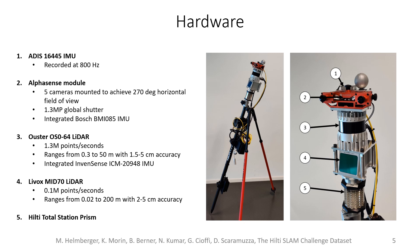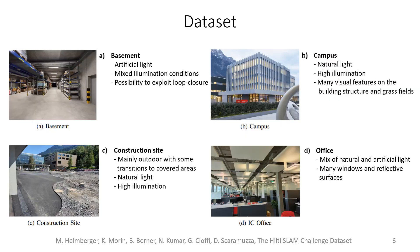We also have two LiDARs with different ranges and accuracy, and to record the ground truth we use the Hilti total station. Our dataset includes sequences recorded in eight different scenarios.